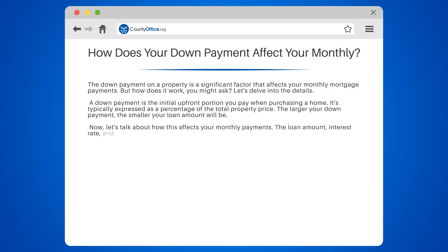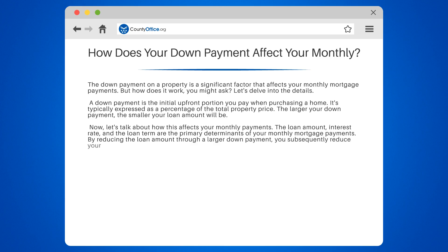The loan amount, interest rate, and the loan term are the primary determinants of your monthly mortgage payments. By reducing the loan amount through a larger down payment, you subsequently reduce your monthly payments.